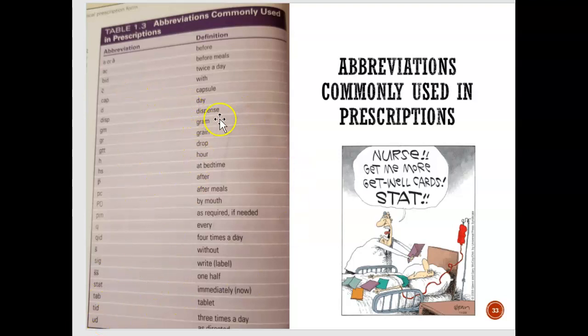Here are common abbreviations used in prescriptions — they come from Latin. For example, 'stat' means immediately. 'QID' means four times a day. 'VISP' means dispense. 'BID' means twice a day. There are many different abbreviations you may see on a prescription sheet, and it's important to know what they mean.